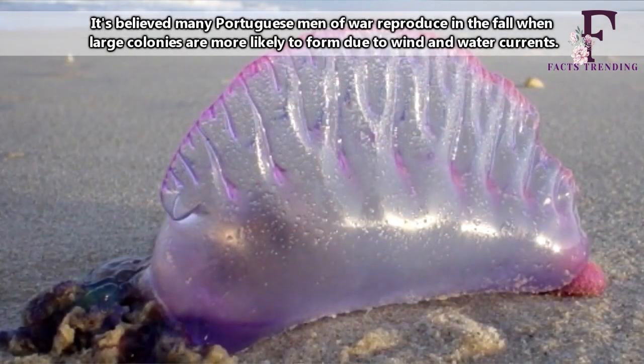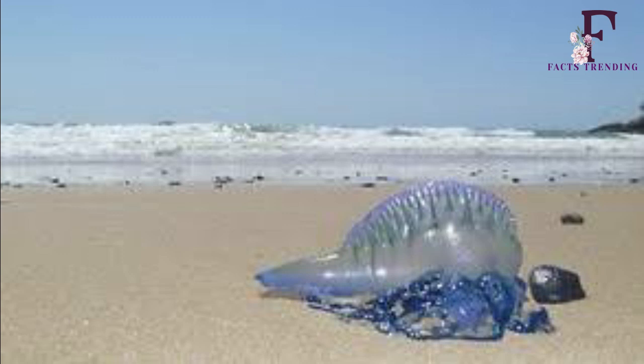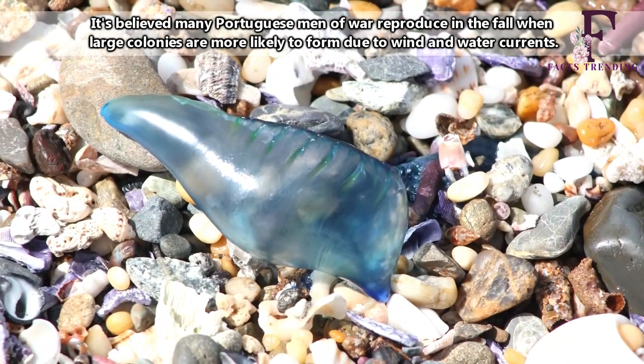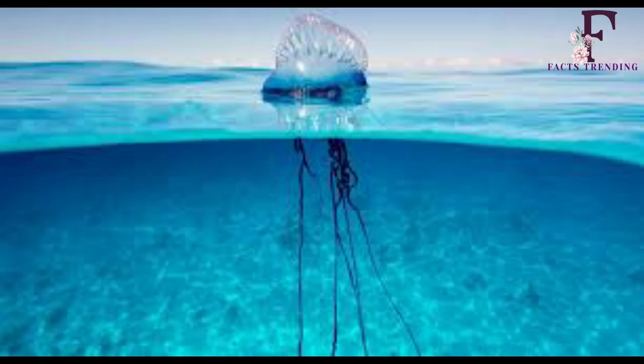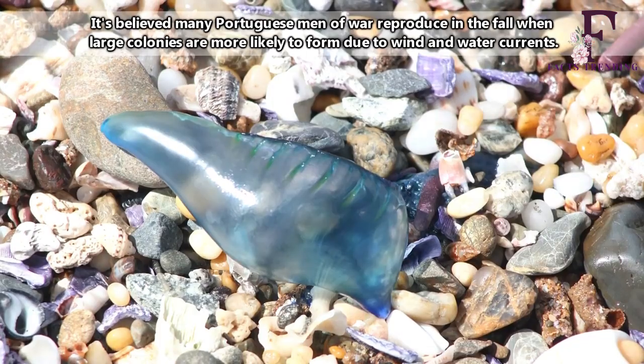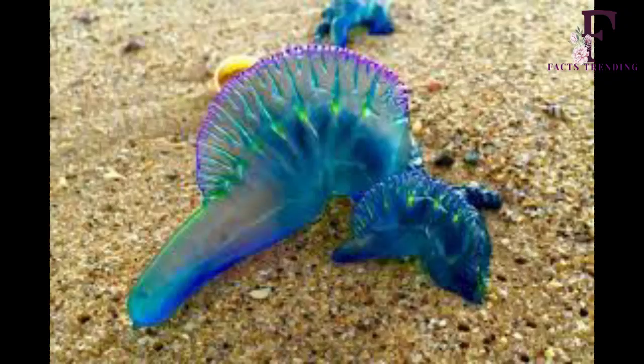The Portuguese man-o-war might not be as well known as other sea critters, but it can cause just as many problems. Its tentacles, capable of extending up to 165 feet, are normally reserved for paralyzing their small fish prey. However, they can also be used to sting any human that happens to be in the wrong place at the wrong time.